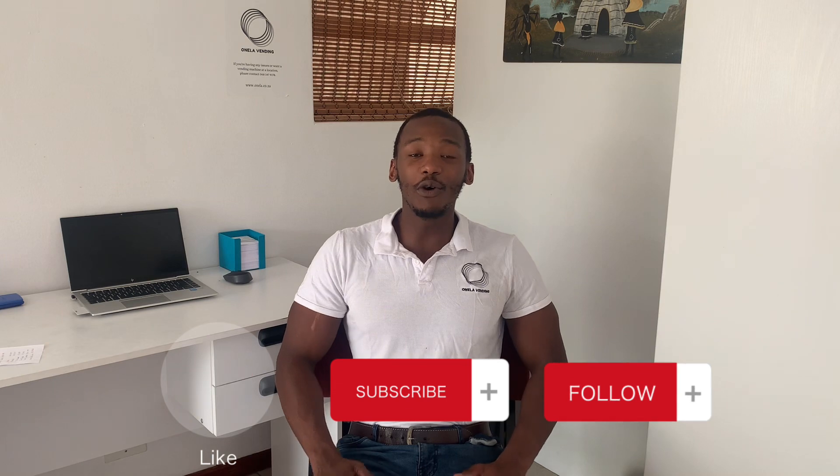So that's how much my vending machine business has made this year. If you want to see more or get a full breakdown of how it works and how I actually price my products, please stay in touch. Please like, subscribe, and follow because that video will definitely be coming soon. Please like, subscribe, and follow for more information on how to start your own vending machine business in South Africa.